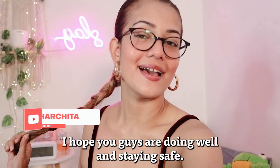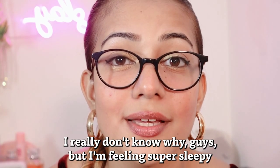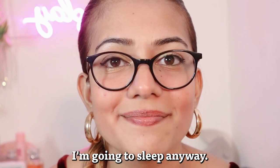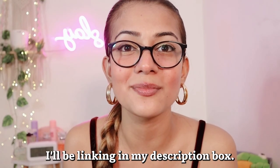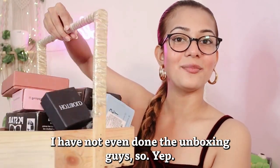Hi guys, it's me Cherchita Valka and welcome back to my channel. I hope you guys are being well and staying safe. This video, as you can guess from the title, is going to be a daily jewelry haul. After so many months I'm doing a jewelry haul video — if you haven't checked my previous jewelry hauls, links are in the description box. Let me show you how much jewelry I picked up this time from Amazon — I haven't even done the unboxing yet!